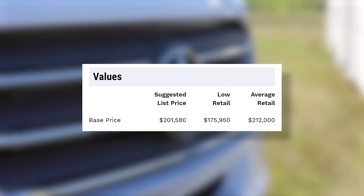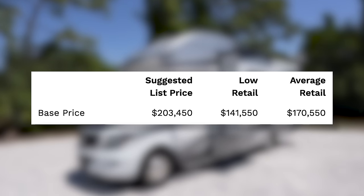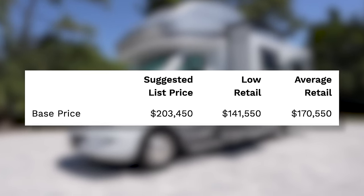I want to talk about the current market value of both of these coaches and how they've held up over a few years.